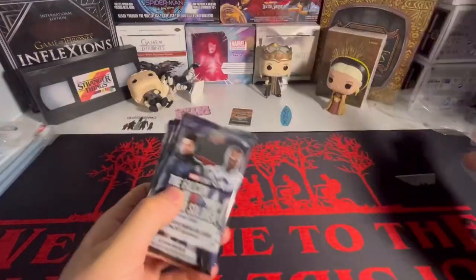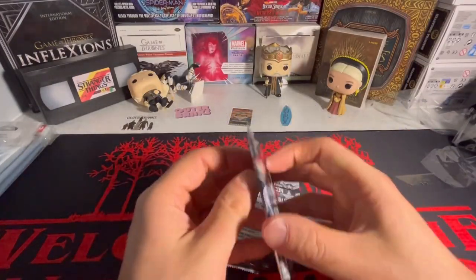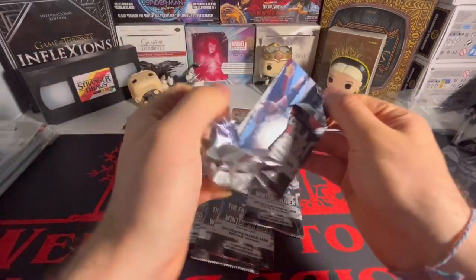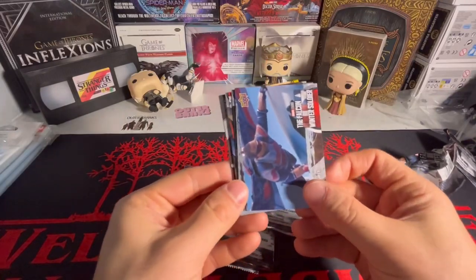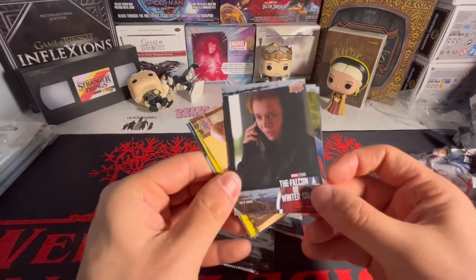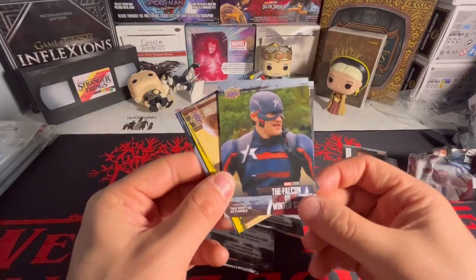So we're shooting in the dark here. We only have five packs, so let's just hope for the best honestly. I don't think we're gonna get anything here, but let's look at these base cards. I don't really know anything about the show.